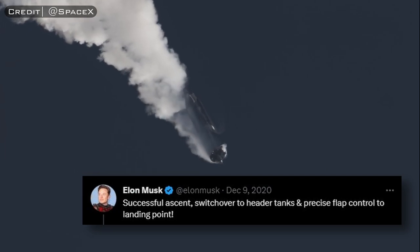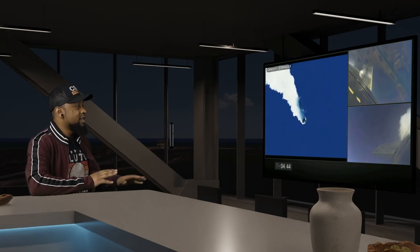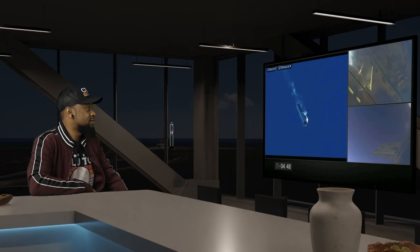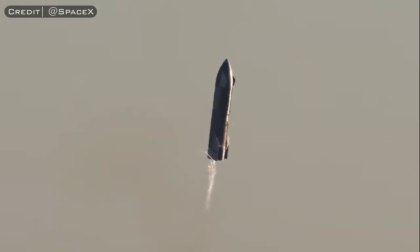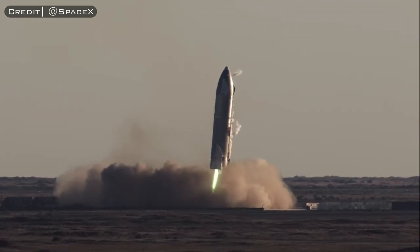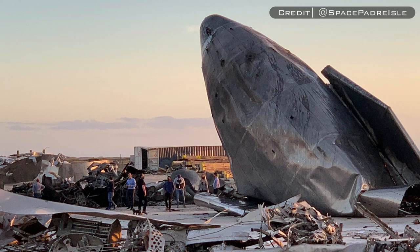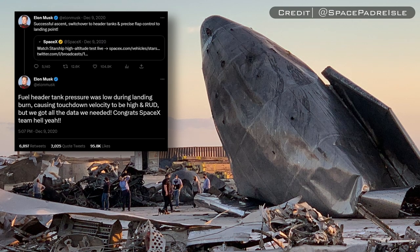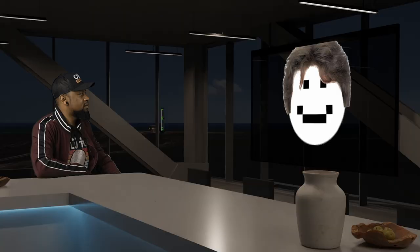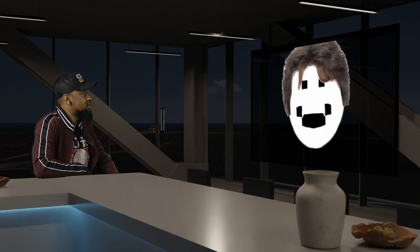After SN8 reached its apogee point and began its belly-flip maneuver, Elon let us know that the switchover from main fuel tanks to the header tanks was successful. As we all know, that wasn't the case for landing, and the flight ended in a pretty spectacular explosion. This test arguably went better than anybody was expecting, however, and SN8's performance was definitely a cause for celebration. After reviewing the data, Elon tweeted out the source of the failed landing attempt, citing low pressure in the methane header tank as the reason the engines weren't able to generate the thrust needed to bring the vehicle to a halt — possibly indicating the header tank imploded.